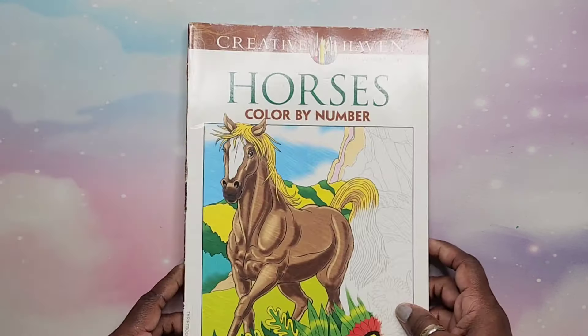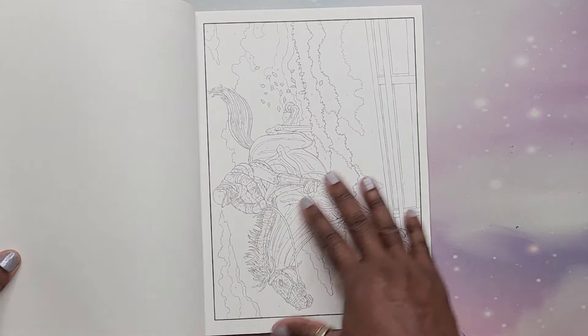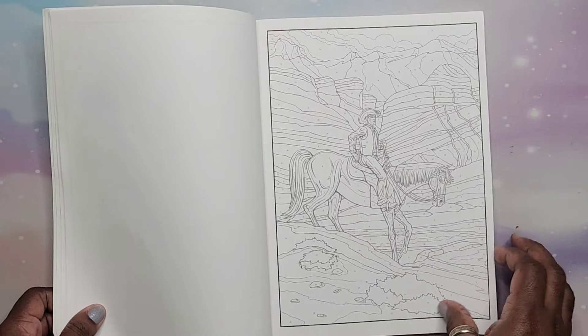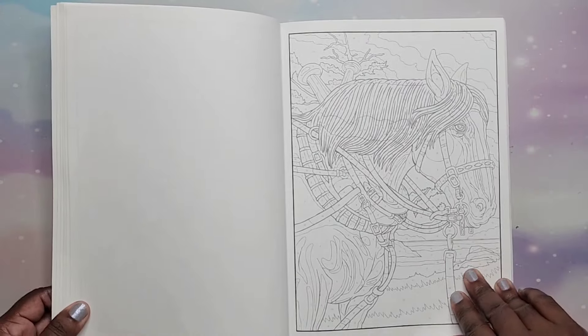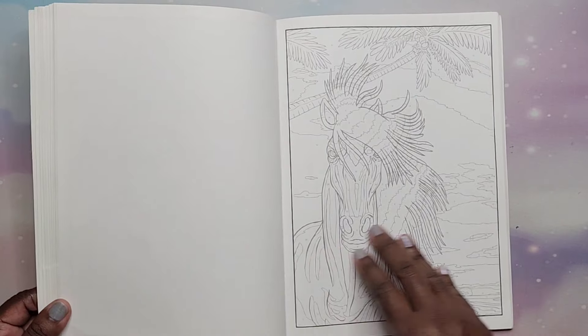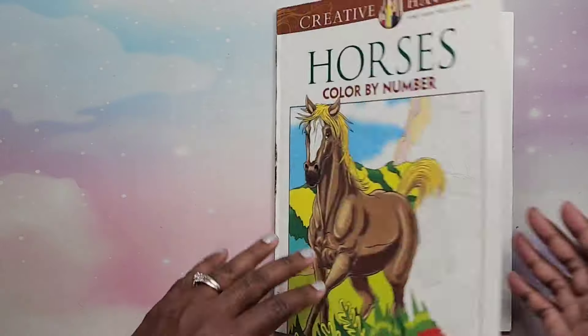Next I have Horses Color by Number by George Tufexis — just a bunch of horse pictures. I like George Tufexis and kind of want to have all of his books. This is an older one from 2014. I got that one for 99 cents — can you believe it?